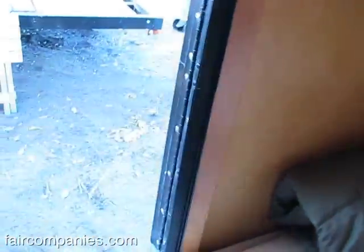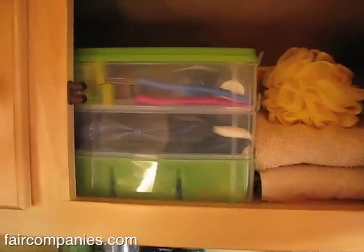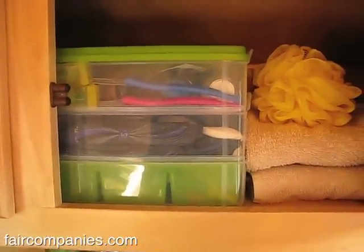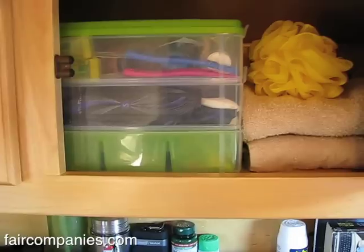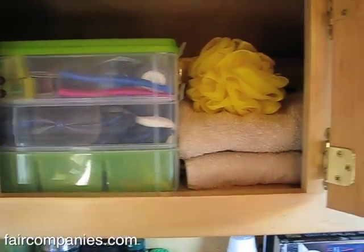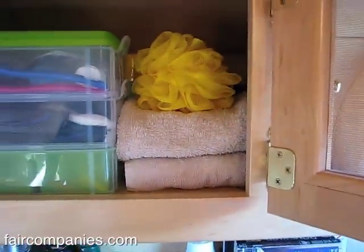I'll sometimes keep a puffy vest tucked behind my pillow, and underneath my pillow I'll sometimes keep a little extra blanket for sitting by the fire. I think I've always been attracted to small spaces. When I was a child I would build my own tree houses or little forts in bushes, and I think this kind of dollhouse feel has just stuck with me throughout my whole life.